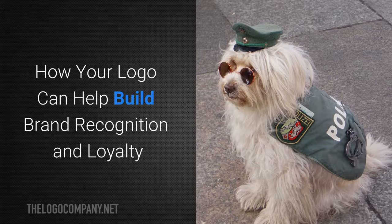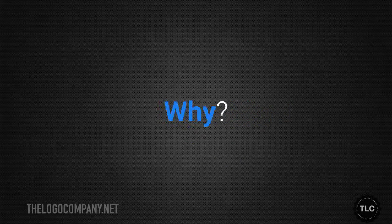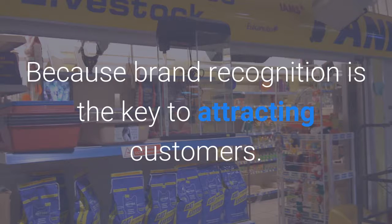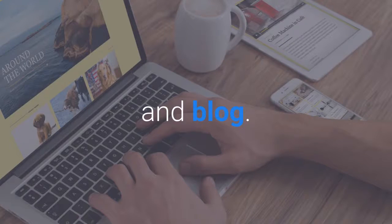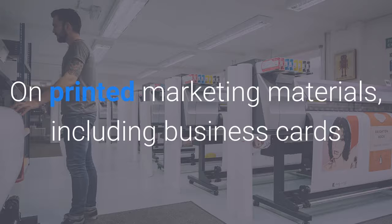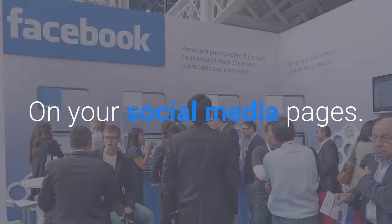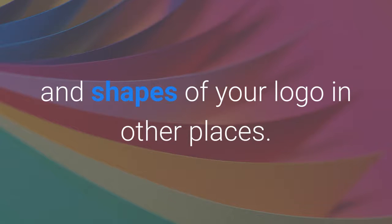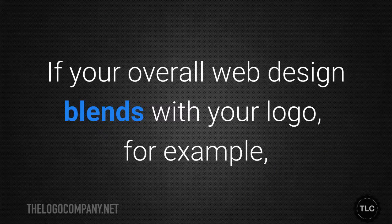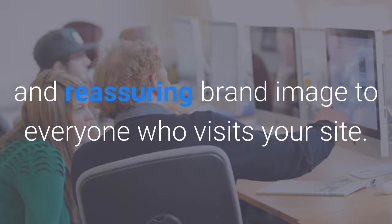How your logo can help build brand recognition and loyalty. Every bit of marketing you do should be associated with your logo and branding, because brand recognition is the key to attracting customers. You should use your logo everywhere — on your website and blog, on printed marketing materials including business cards and product packaging, in printed and online ads, and on your social media pages. You can increase brand recognition by repeating the colours and shapes of your logo in other places. If your overall web design blends with your logo, you'll put forward a very consistent and reassuring brand image to everyone who visits your site.